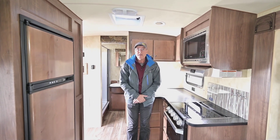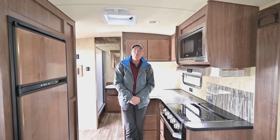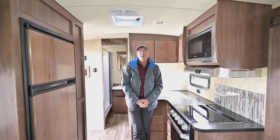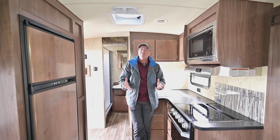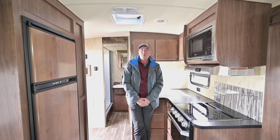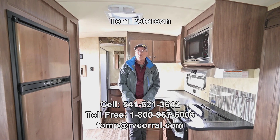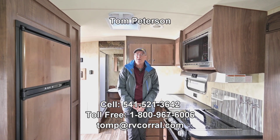You'll love this unit. If you have any questions, you can call me direct on my cell at 541-521-3642. That's Tom Peterson. If there's any way I can answer questions or help find something that's a better fit, I'm happy to help. This is a super nice, well-built trailer — very popular in this part of the country. You'll love the way you're treated here at the RV Corral. Check out our Google ratings, and give me a call if you have any more questions. I want to get you out there enjoying the adventure.